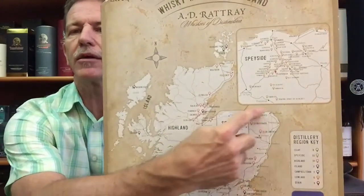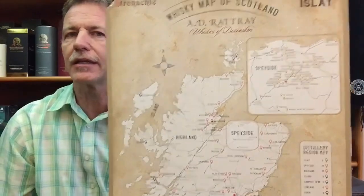The Glendronach distillery is situated in the northeastern Highland of Scotland. This is my Scotland map — just to the east of Speyside, that is where the Glendronach distillery is situated. Founded in 1826 by James Allardyce and owned currently by Brown Forman, who also owns the Jack Daniels brand.